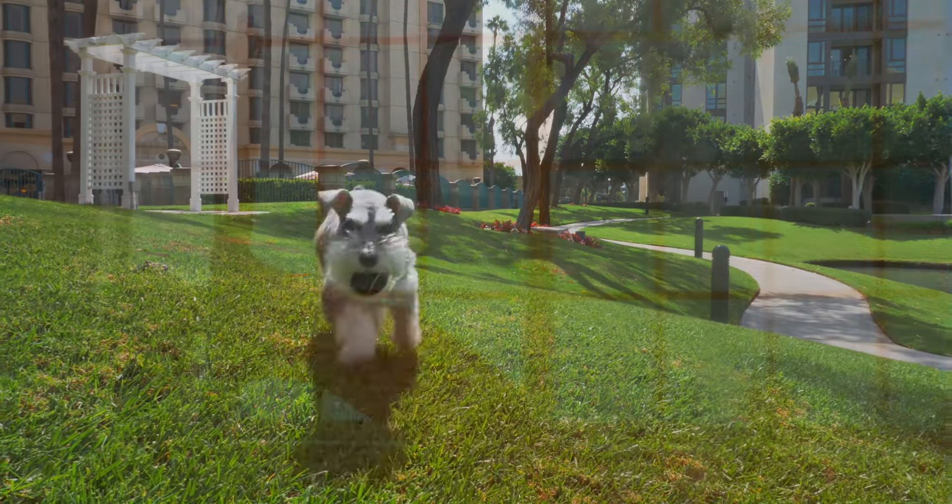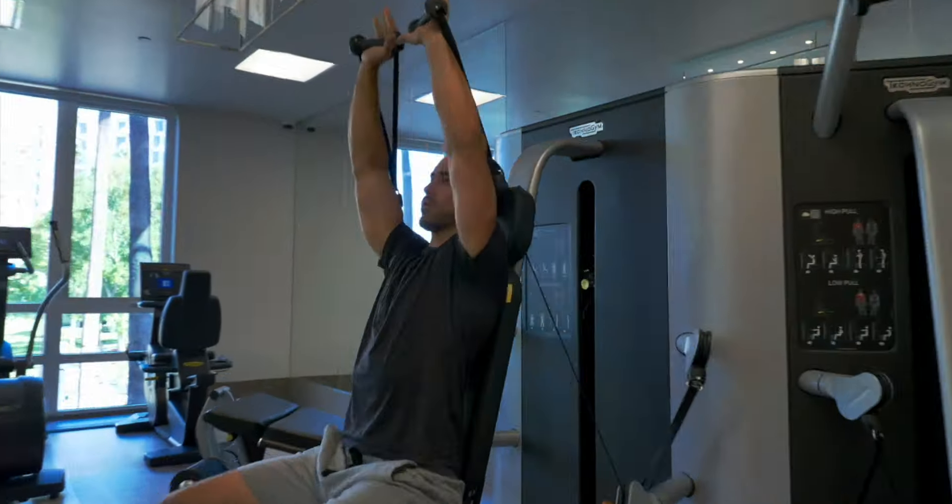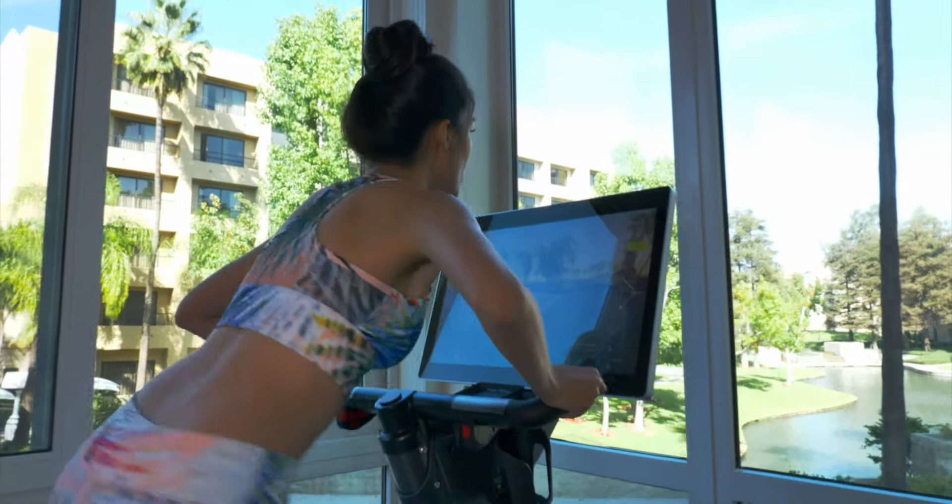We have a state-of-the-art fitness center equipped with Ferrari leather on the equipment, a virtual trainer, Peloton bikes, and espresso bikes.